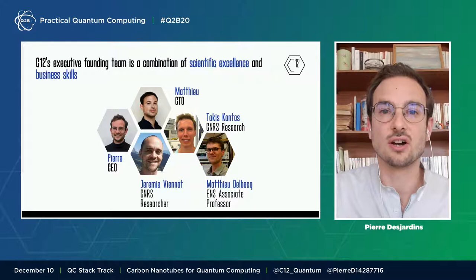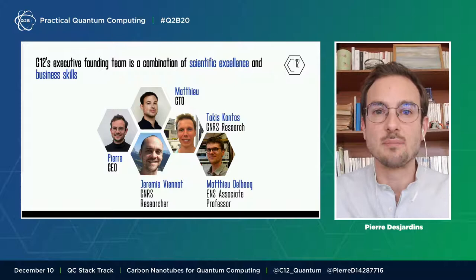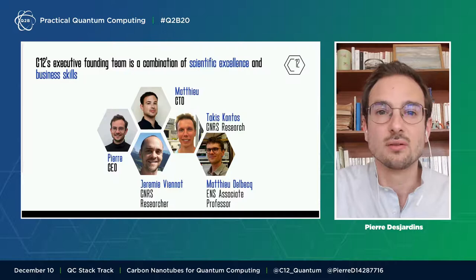To tackle one of the most exciting technological challenges of the decade, we founded C12 in 2020. It's a unique combination of scientific excellence and business skill. The founding team also includes pioneer scientists from Ecole Normale Supérieure. Our early investors are very successful entrepreneurs in businesses close to quantum computing.